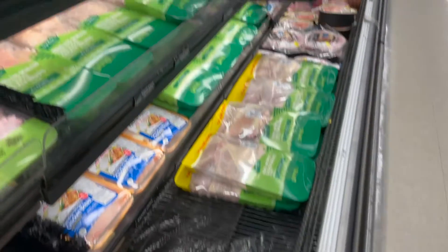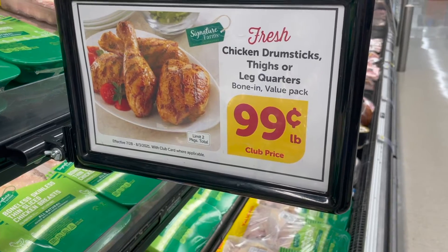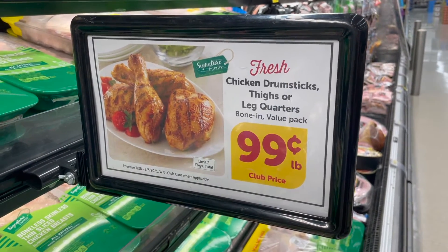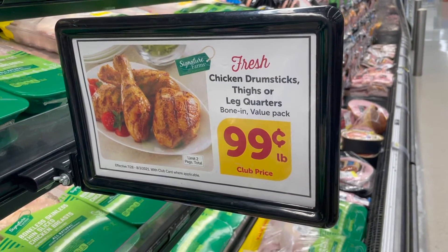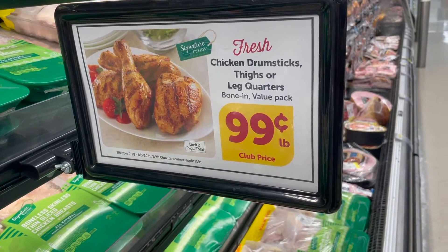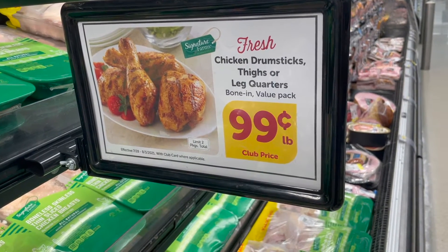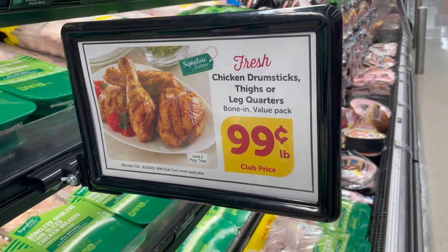The meat on sale again is drumsticks at 99 cents a pound. Check your rewards — you may have a meat offer, and your Just for You app can give you 2x rewards on meat and 3x on produce. I have some in my freezer, so drop a comment below — should I make them or grill them? I need some inspiration!